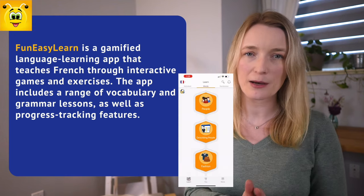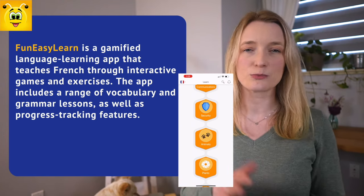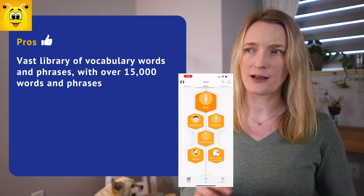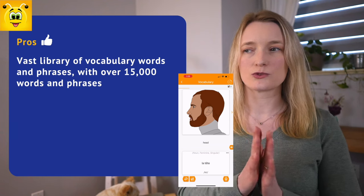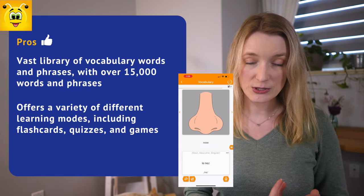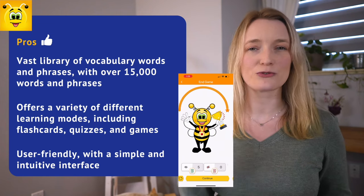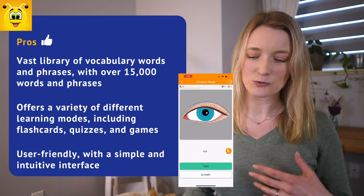Now, FunEasyLearn. It's a gamified language learning app, a little bit like Duolingo. The app includes vocabulary and grammar lessons as well as progress tracking. For the pros, there is a vast library of over 15,000 vocabulary words and phrases in French across 20 languages. So if your goal is to build a lot of vocabulary and phrases, this is the perfect app. It offers many learning modes including flashcards, quizzes, and games. The app is also user-friendly with a simple and intuitive interface — very straightforward, no searching around trying to understand the app.